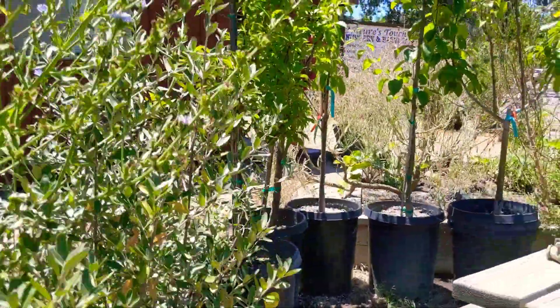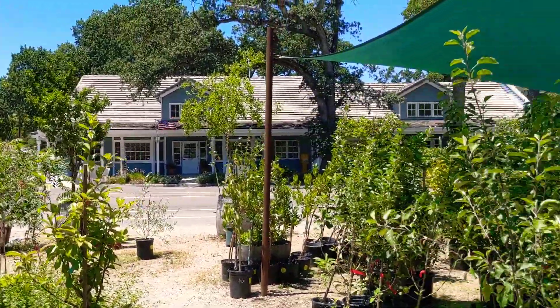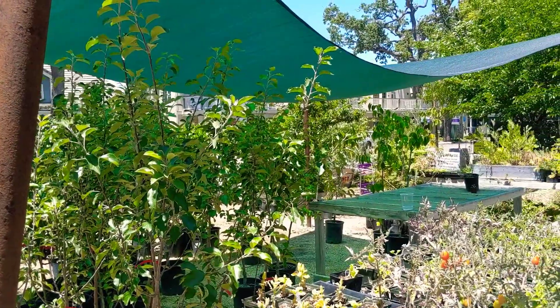So it seems like we have so much here at Nature's Touch Nursery that people should just come on down and check it out. What's the address? 225 South Main Street, on the corner of 3rd and Main Street in beautiful downtown Templeton. Awesome. We'll see you soon. Thank you very much.